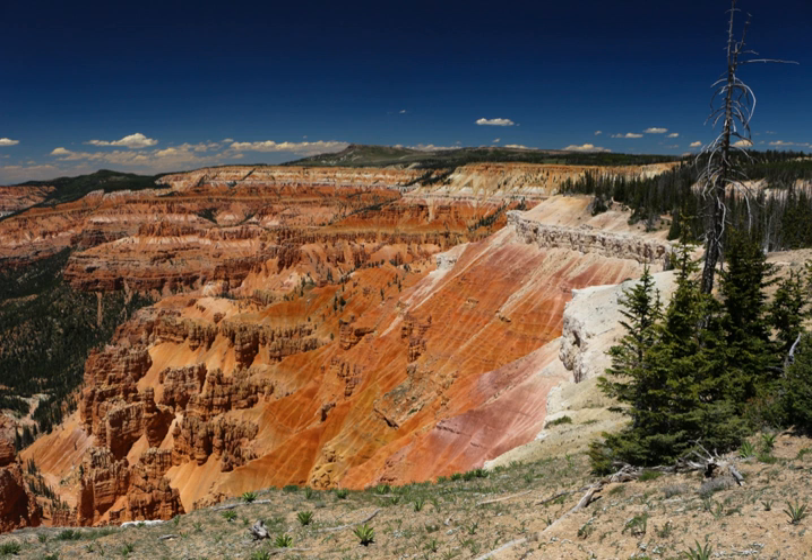Early settlers called them badlands or breaks, and created the current name by combining breaks with cedar for the many juniper trees that grow in the area. Cedar Breaks National Monument was established in 1933. A small lodge, designed by Gilbert Stanley Underwood and built and operated by the Utah Parks Company, once existed near the south end of the monument, but it was razed in 1972. The Cedar Breaks Lodge was the smallest of the park lodges in the southwest. It was deemed uneconomical to operate by the Park Service, but protests associated with its demolition caused the Park Service to re-examine its policies concerning lodges in other parks, contributing to their preservation.